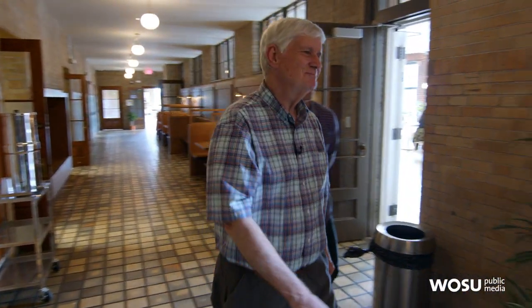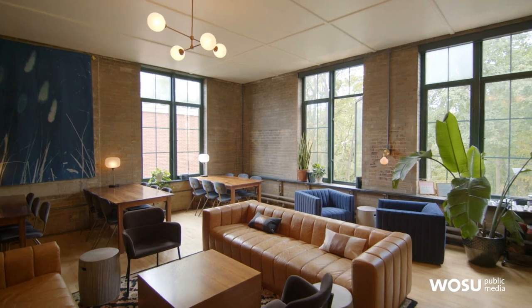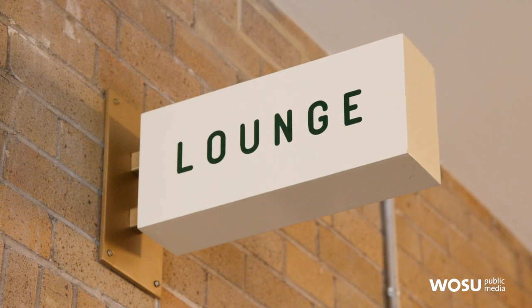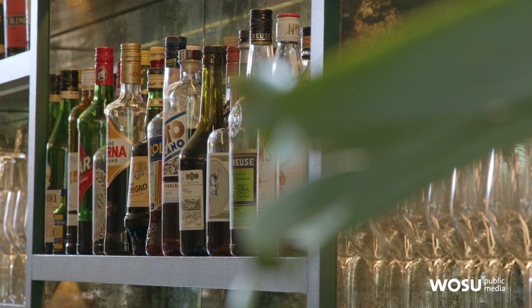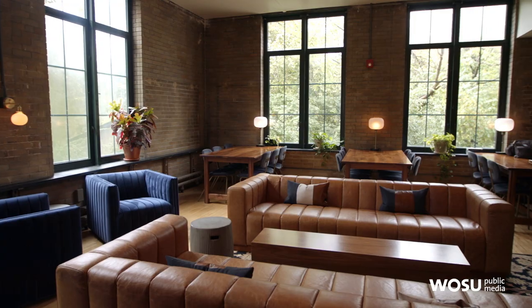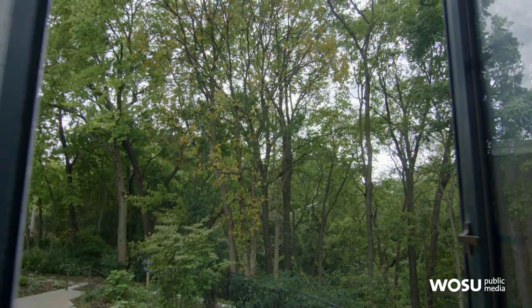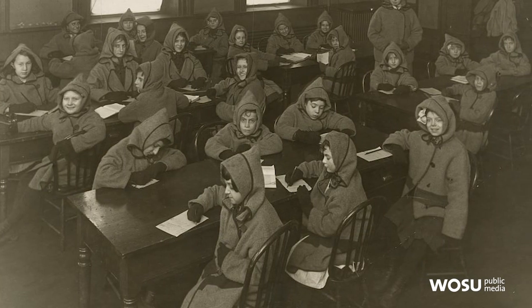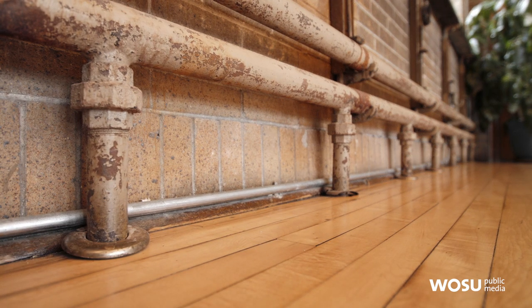One of the old classrooms is now the Understory lounge — a sister concept of Wolf's Ridge, located downtown. The exposed brick walls are all original; there was never much plaster on the walls. This is one of four classrooms — two on the first floor and two on the second. The big windows were in line with the concept of having as much sunlight and fresh air as possible. Even in winter, all the windows would be open and kids would be in eskimo jackets, though the floors had radiant heat with hot water running through them.